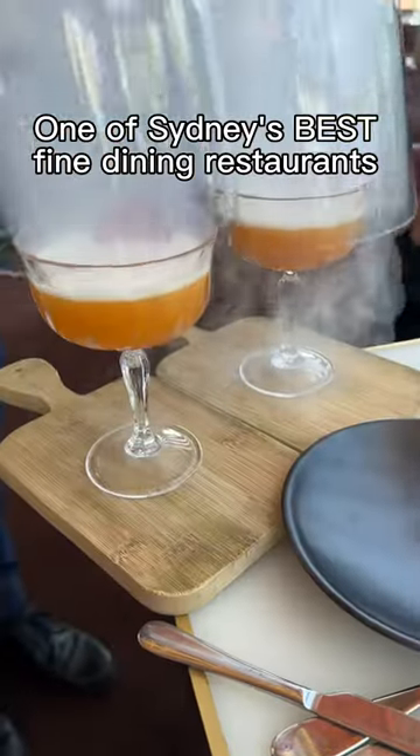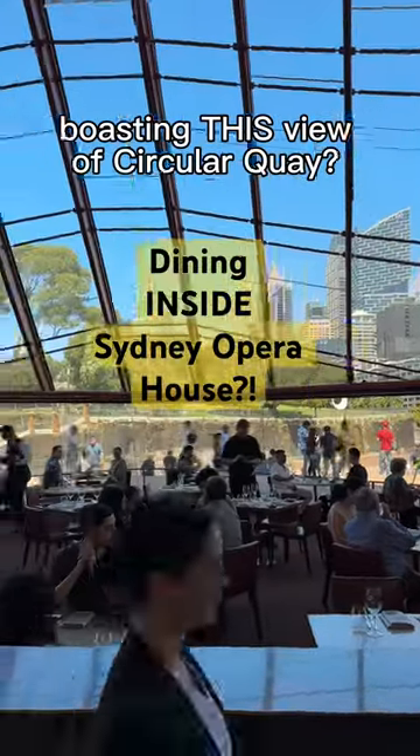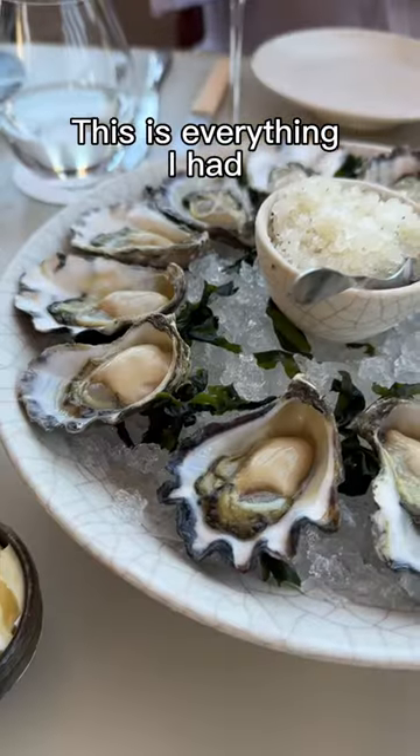Did you know that one of Sydney's best fine dining restaurants is located inside the Opera House, boasting this view of Circular Quay? I recently went for Sunday Jazz and this is everything I had.